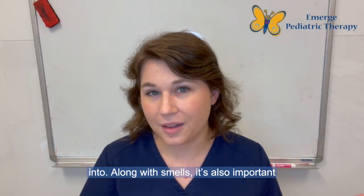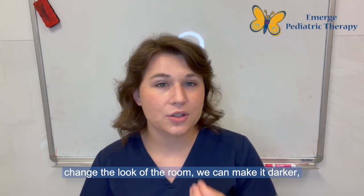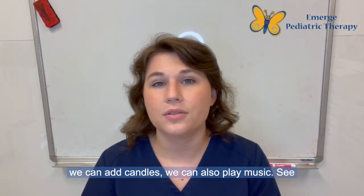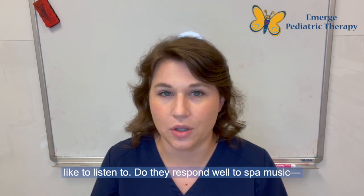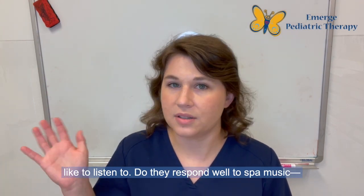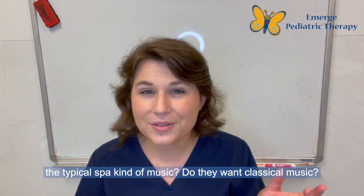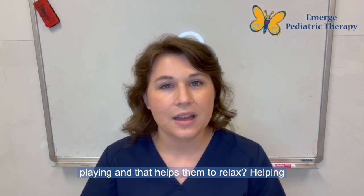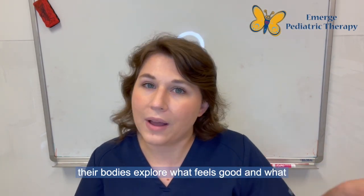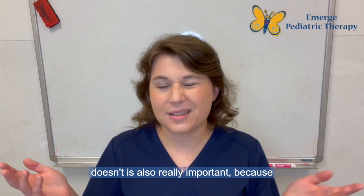Along with smells, it's also important to talk about our sight and sound. We can change the look of the room — make it darker, add candles, and play music. See what different kinds of music your child would like to listen to. Do they respond well to typical spa music? Do they want classical music? Do they respond better with kid's music? See what helps them relax.